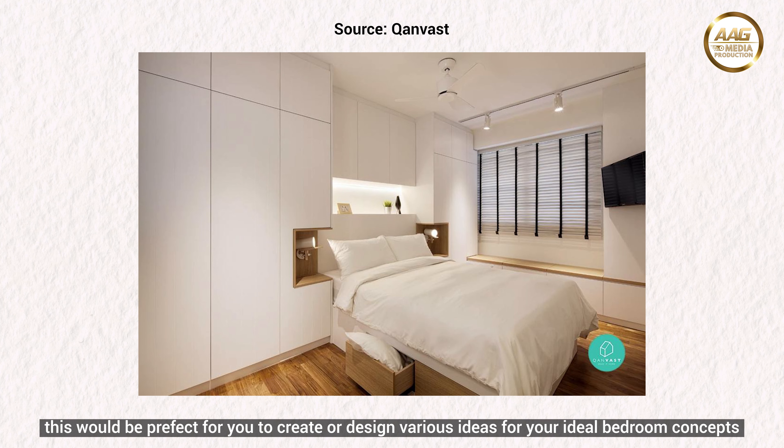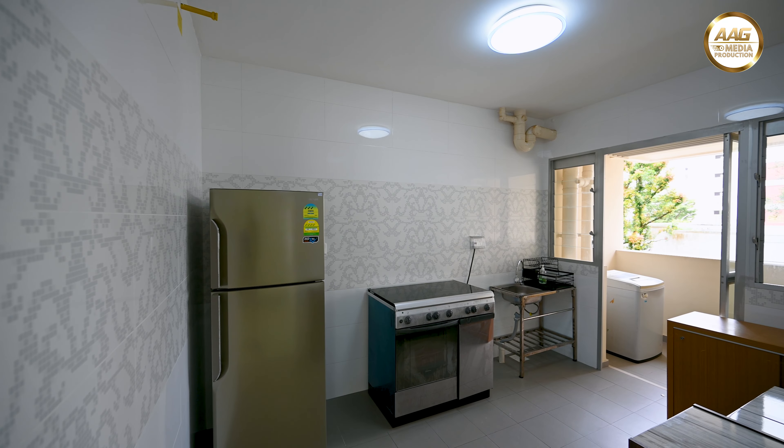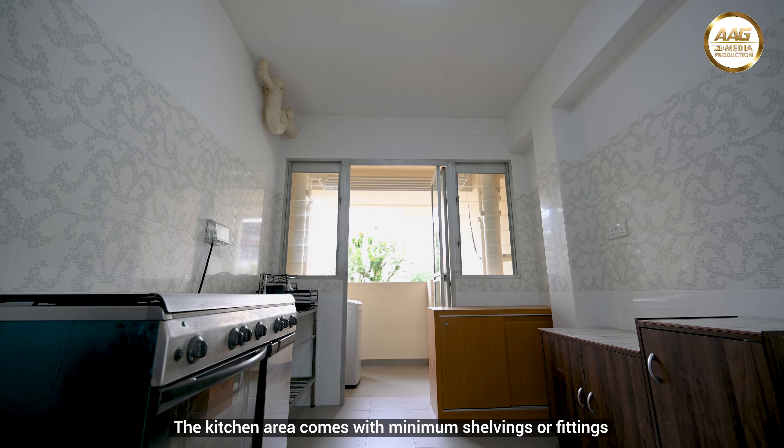All 3 bedrooms are regular-shaped with no odd corners. This will be perfect for you to create or design various ideas for your ideal bedroom concepts.